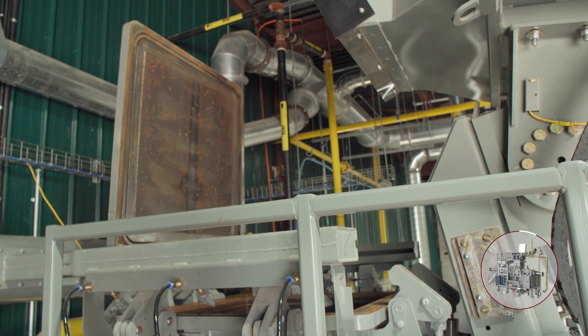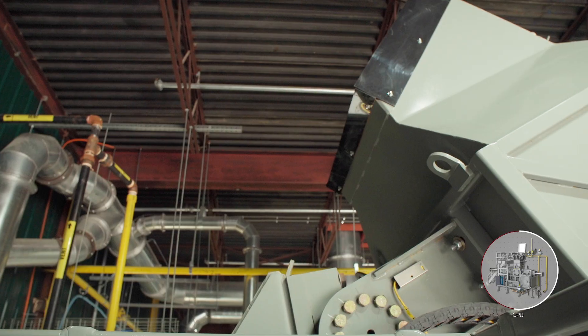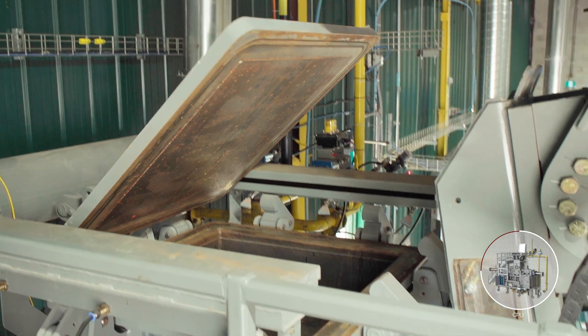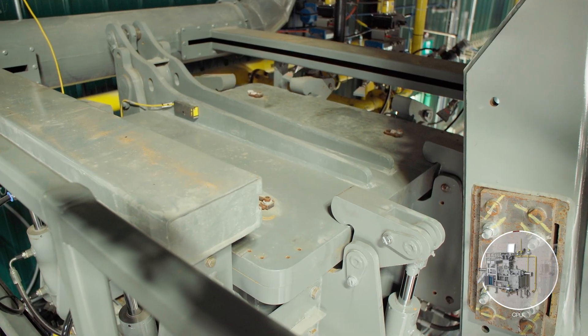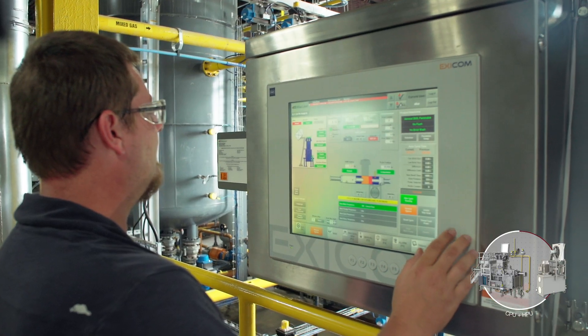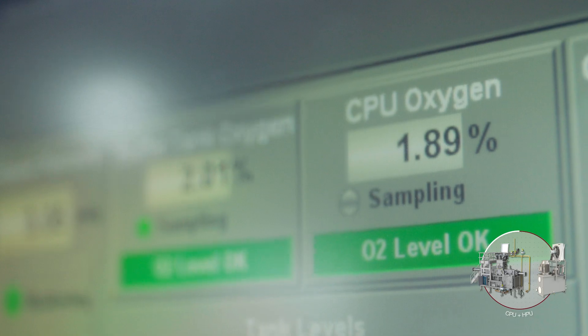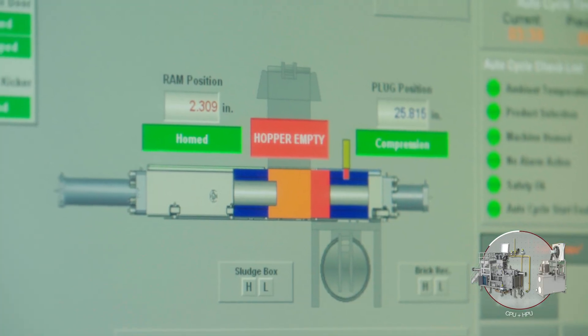A heavy-duty hatch seals off the compactor and separator, ensuring a closed environment during processing. The compactor is inerted using nitrogen to eliminate the possibility of combustion. Once oxygen is reduced to a safe threshold, compaction will begin while the oxygen levels continue to be monitored.